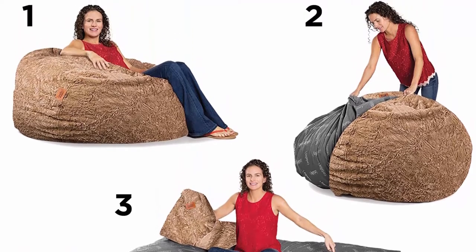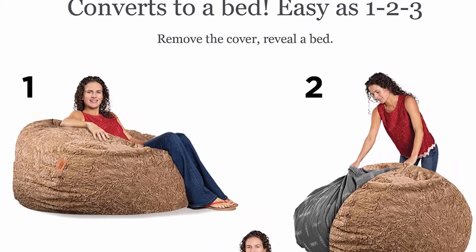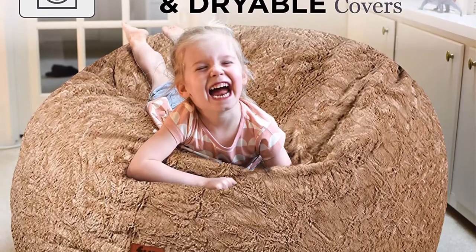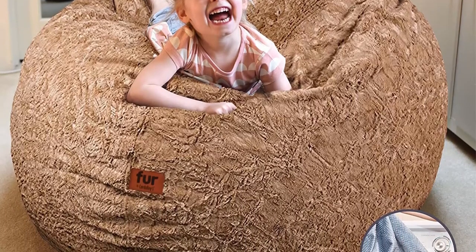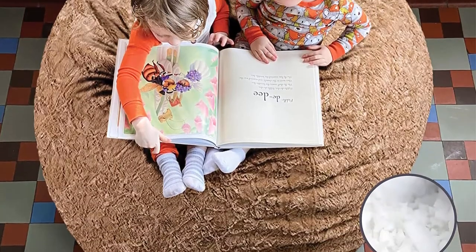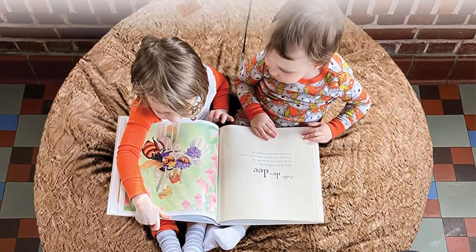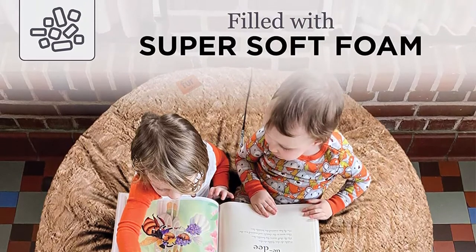Faux fur convertible chair — giant foam chair converts to a full-size bed for guests, slumber parties, or just relaxing. Better than a bean bag, no beans about it. Soft, washable cover — plush faux fur cover is soft to touch with a durable woven backing. Washer and dryer safe. Extra long zipper for easy removal.